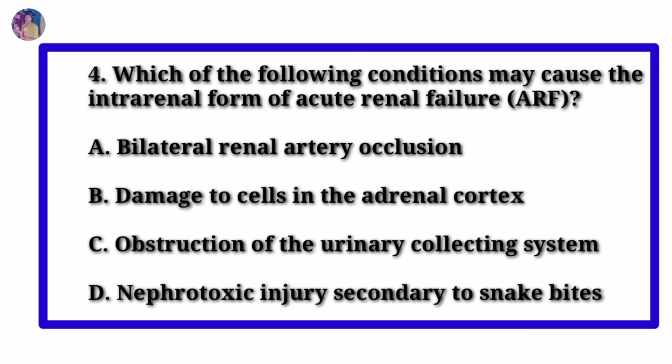Question number 4. Which of the following conditions may cause the intrarenal form of acute renal failure? Option A: Bilateral renal artery occlusion. Option B: Damage to cells in the adrenal cortex. Option C: Obstruction of the urinary collecting system. Option D: Nephrotoxic injury secondary to snake bites.